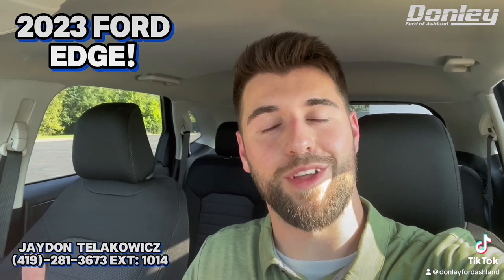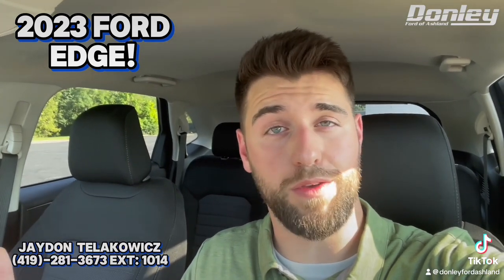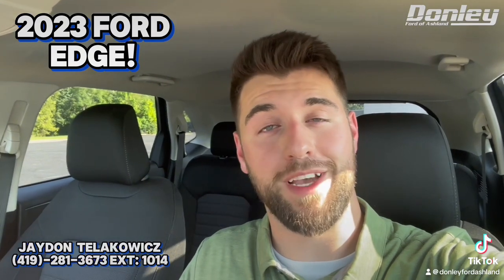Alright, that's the 2023 Ford Edge. If you're interested in it or any other vehicles, feel free to give me a call, or even if you just have a few questions, give me a call at my extension. Thanks.